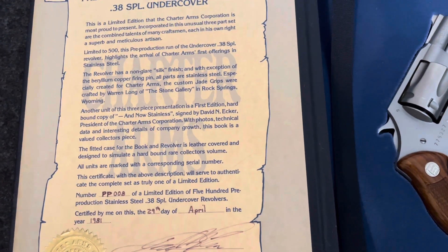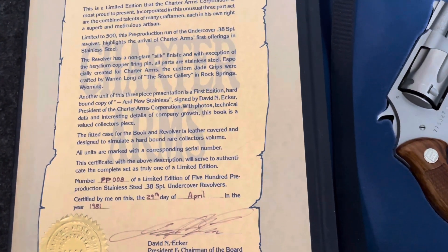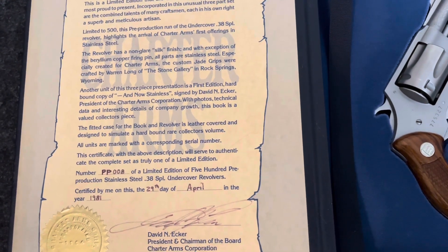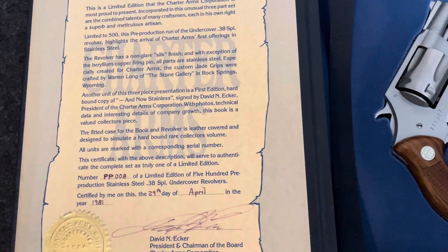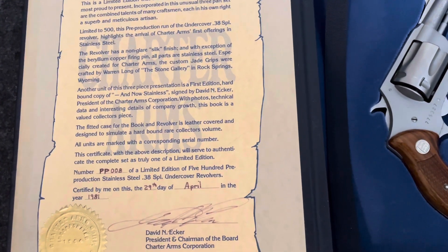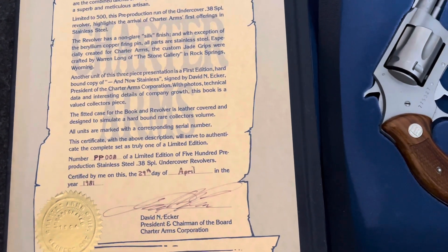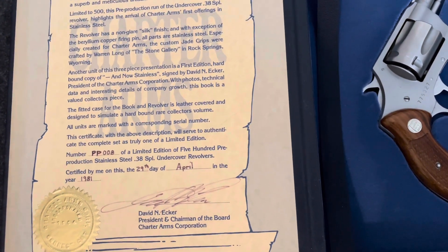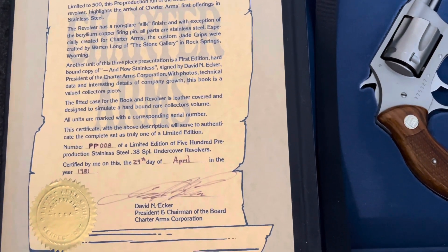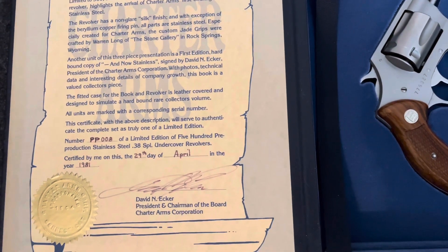Especially created for Charter Arms, the custom jade grips were crafted by Warren Long of the Stone Gallery in Rock Springs, Wyoming. Another unit in this three-piece presentation is a first edition hand-bound copy of 'And Now Stainless,' signed by David Ecker, president of Charter Arms Corporation. With photos, technical data, and interesting details of the company's growth, this book is a valued collector's piece. This fitted case, for the book and the revolver, is leather covered and designed to simulate a hardbound rare collector's volume. All units are marked with the corresponding serial number.